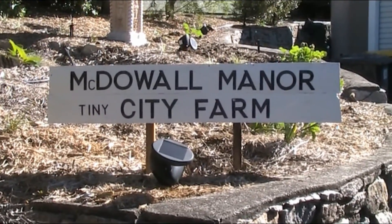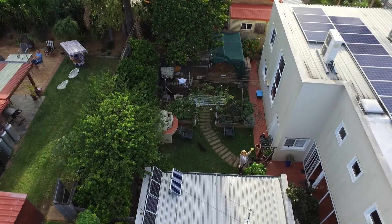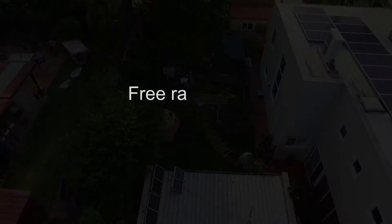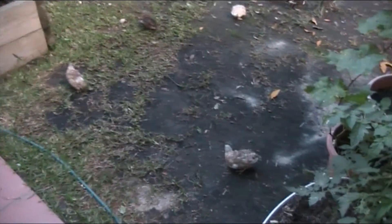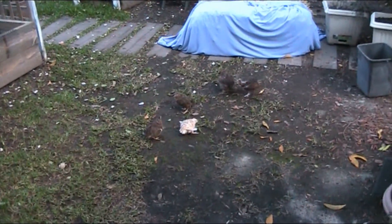G'day folks, Andy here from McDowell Manor. So I had a request to show you the free-ranging quail. Now I wouldn't recommend this for most people to try — the reason I can get away with it is...